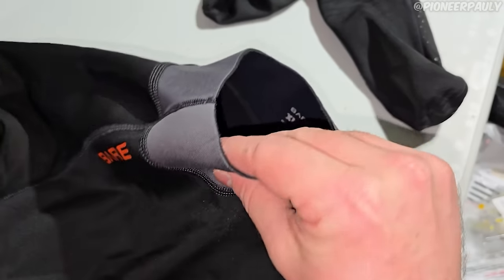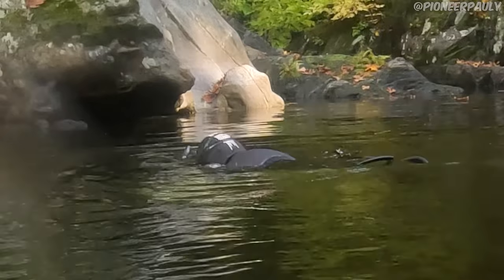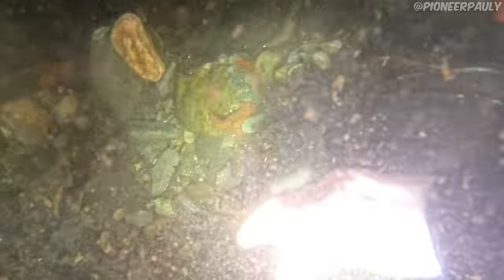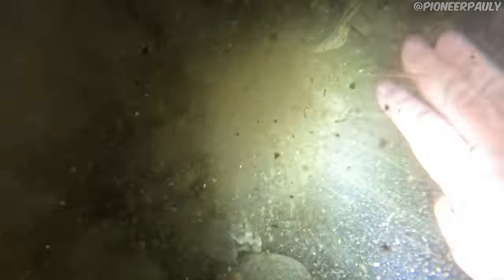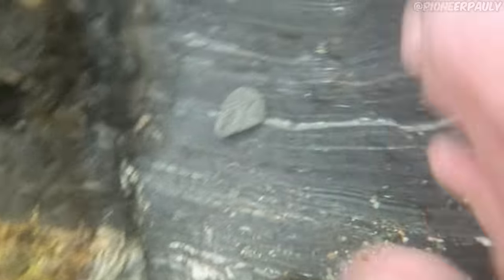Because I'm wearing my neoprene thermals under my wetsuit, I'm much more buoyant than normal, and because I didn't compensate by adding more weight to my belt, it was harder to stay down. I was also having trouble locating cracks in the bedrock because of the amount of gravel I had to shove out of the way, plus how silty it was. A lot of the cracks I checked didn't have any gold in them, but it's important never to get discouraged because one of them could be loaded.